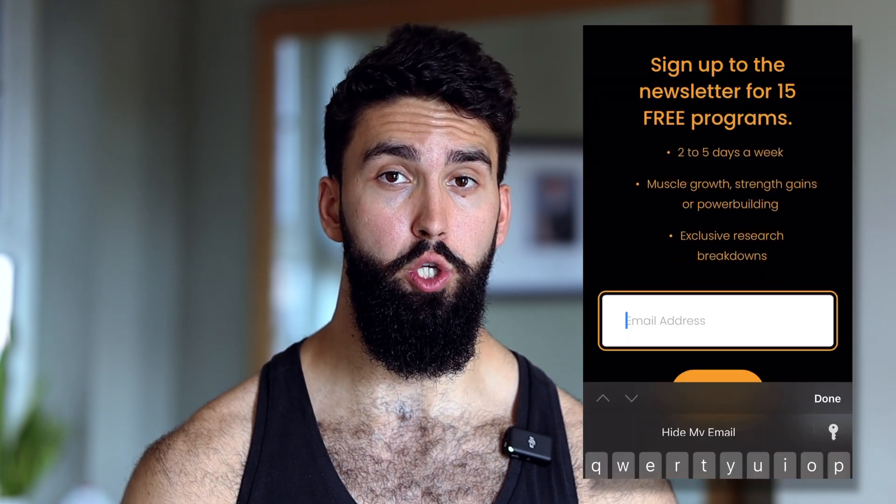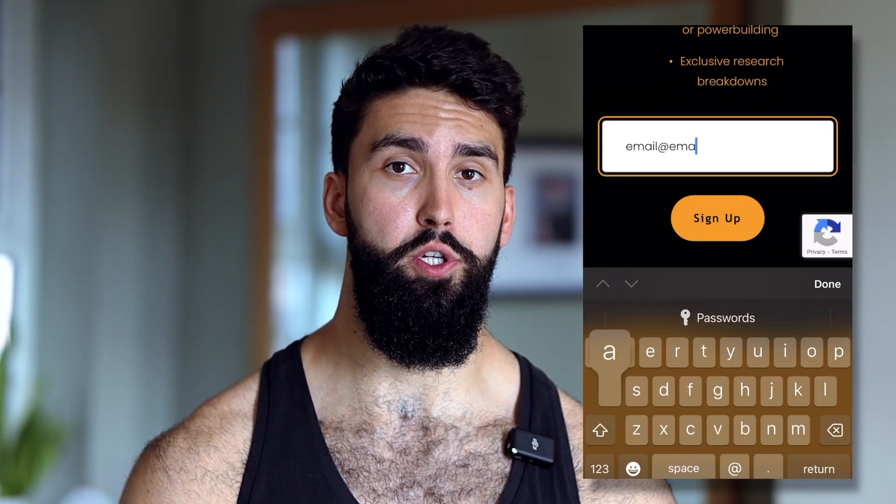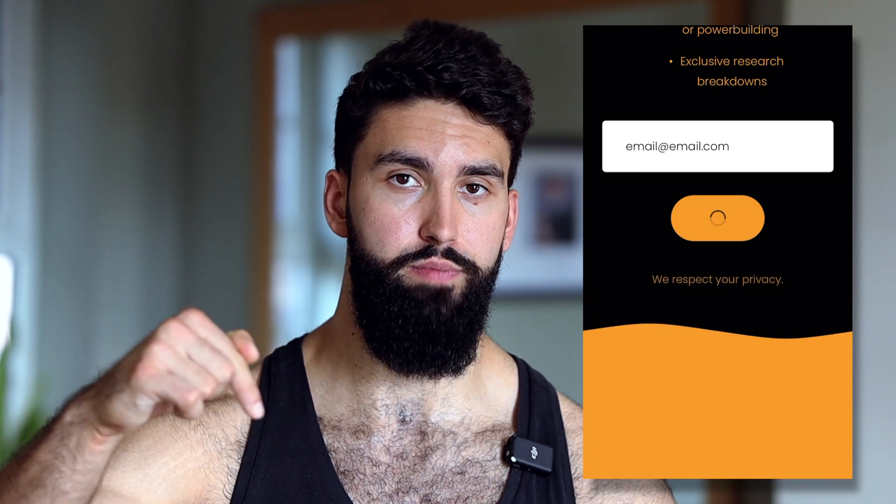This is all pretty complicated and that's part of the art of program design. The good news is I have put together 15 free programs that do all this for you — you can get these sent to you for free via email if you sign up to the email newsletter in the description. Alternatively, if you want an expert to take care of all your training and nutrition, check out wolfcoaching.com and apply for coaching. I'll also be making a video very soon breaking down my own powerbuilding training split, so stay tuned.